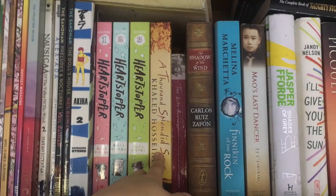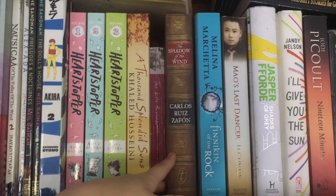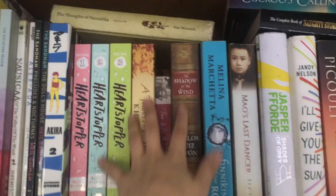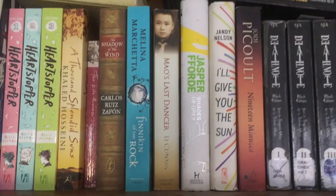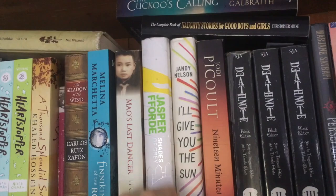I'm really excited to read And the Mountains Echoed, a newer release by Khaled Hosseini. I'll be reading that in the next coming weeks. Also have The Shadow of the Wind by Carlos Ruiz Zafón — a book I picked up for cheap that I eventually want to read. Finnikin of the Rock — another well-known book I haven't read but want to eventually. It's been on my TBR for a ridiculous amount of time. Mal's Last Dancer — one of my favorite books of all time, a book that I read when I was younger and it really influenced my reading habits and tastes.